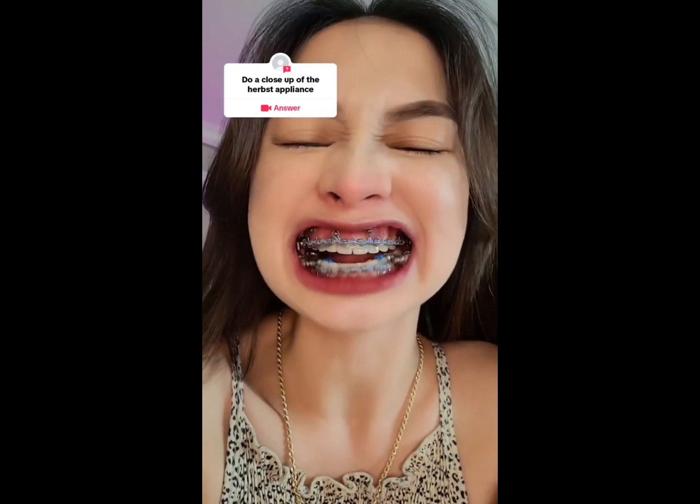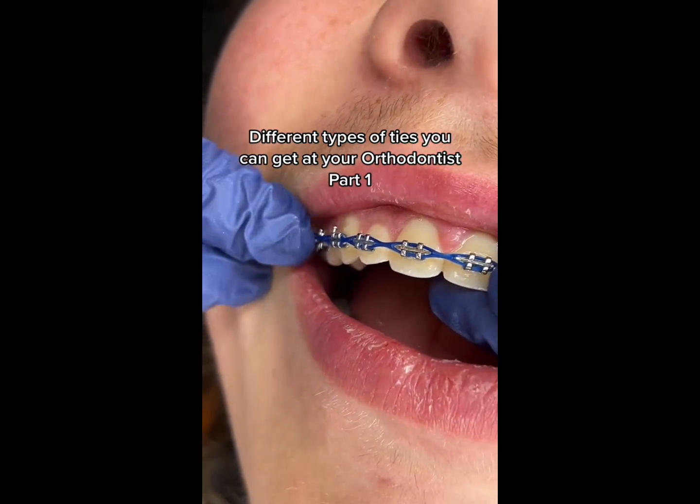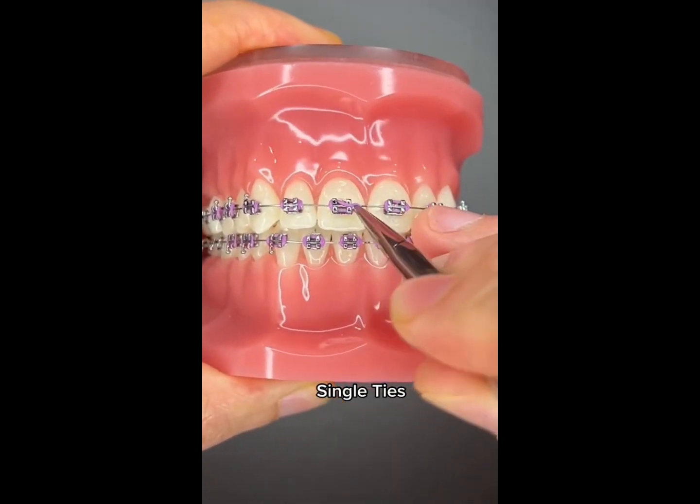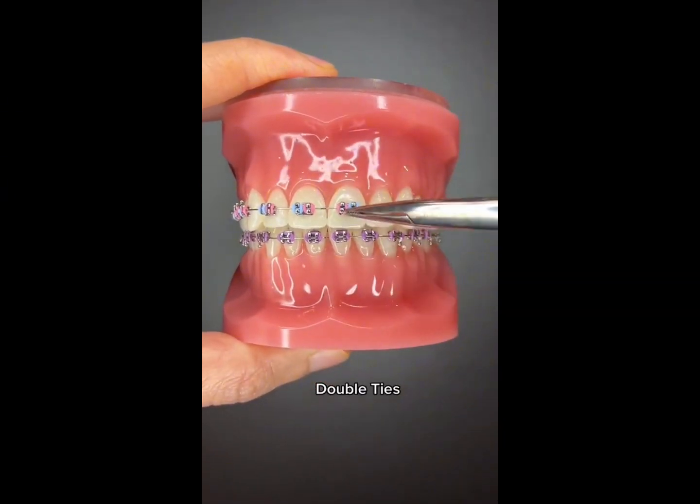Treatment steps. 1. An initial consultation with your orthodontist where they'll assess your mouth. 2. A thorough examination to assess that. 3. Designing the treatment plan with your orthodontist.